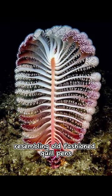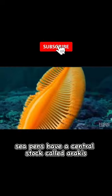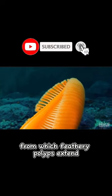Resembling old-fashioned quill pens, sea pens have a central stalk, called rachis, from which feathery polyps extend.